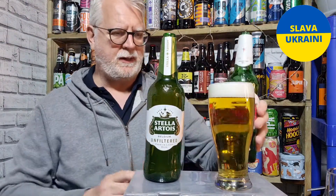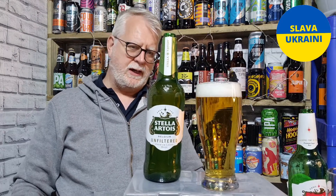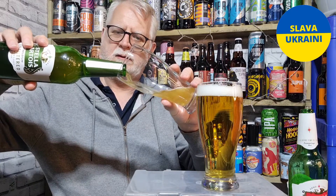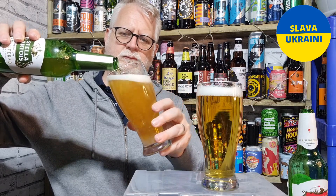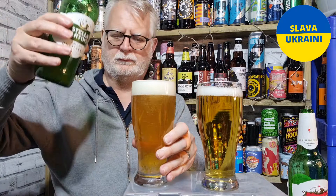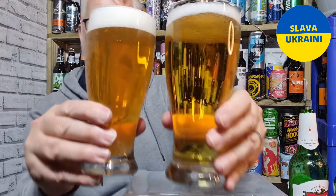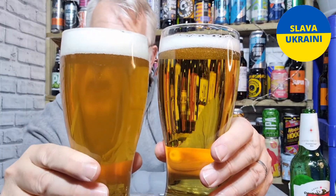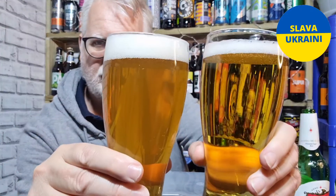The filtered one has poured well, as you'd expect from a pilsner — virtually crystal clear, a really good white head, and a lovely golden color. Now pouring the unfiltered version, you can see the difference: the filtered one is crystal clear and the unfiltered one has a slight haze. I was actually expecting it to be slightly hazier than that on the unfiltered one.